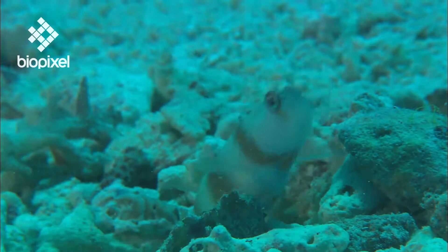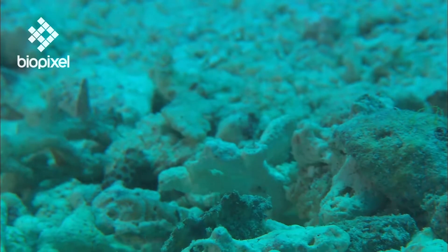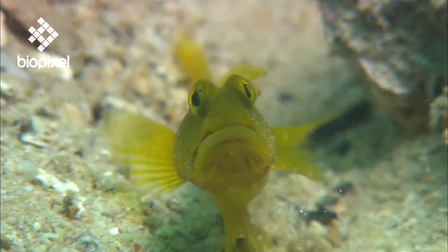When a predator comes uncomfortably close, the goby darts into the safety of the burrow with its shrimp. The goby also picks through the excavated sand from the burrow, which often contains small invertebrates to eat.